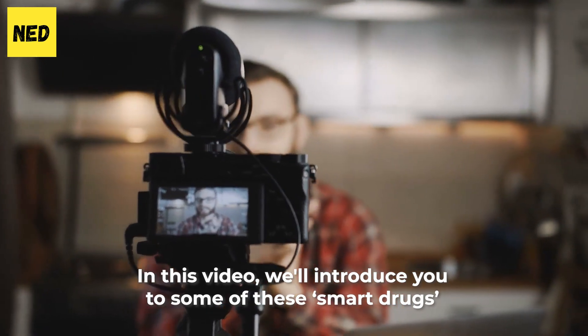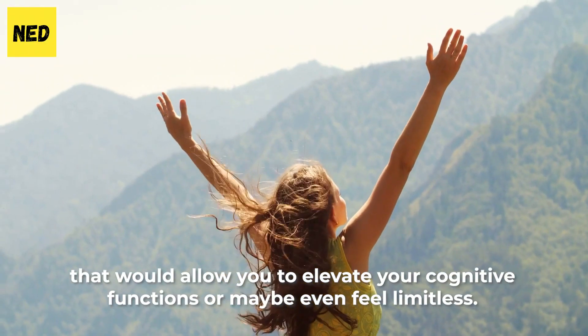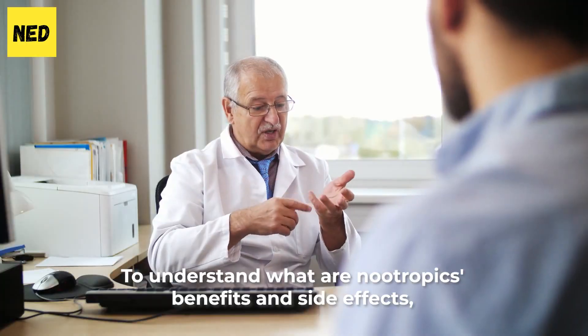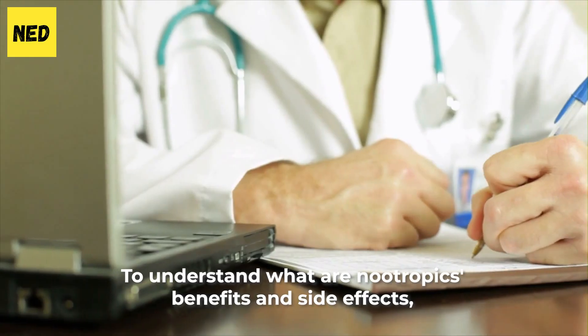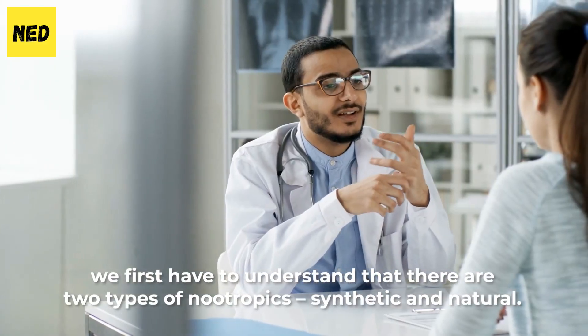We'll introduce you to some of these smart drugs that would allow you to elevate your cognitive functions, or maybe even feel limitless. To understand the benefits and side effects of nootropics, we first have to understand that there are two types of nootropics: synthetic and natural.